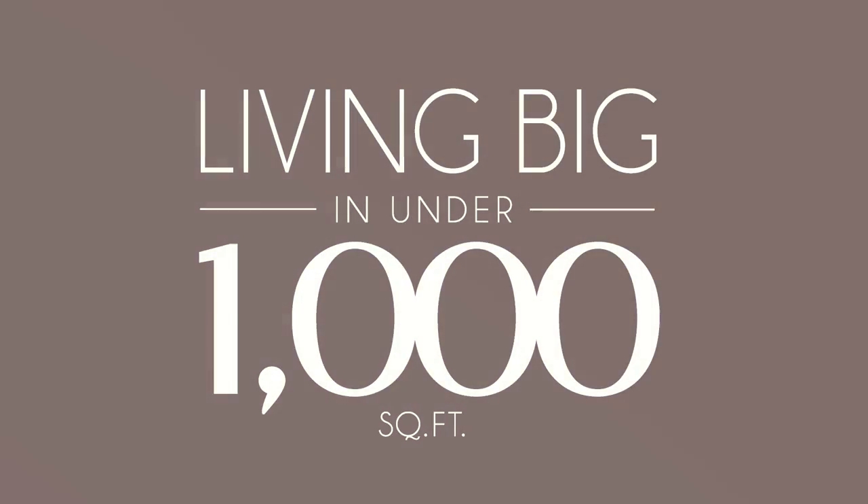Hi there, I'm Theodore Leaf and I have some great tips on how you can live big in under 1,000 square feet. Today I'm talking all about kitchens. I've got lots of little details and when they all add up, it will make your small kitchen really amazing.